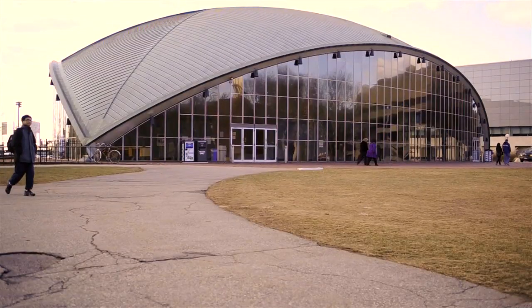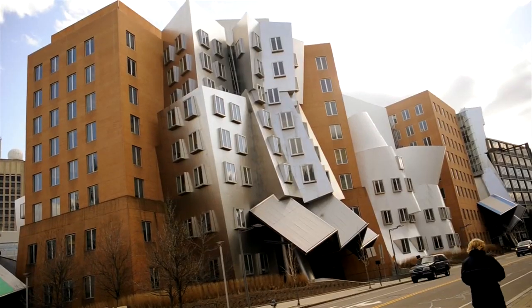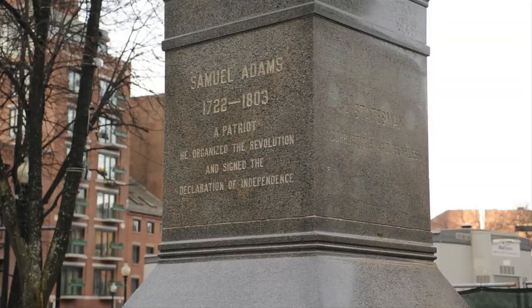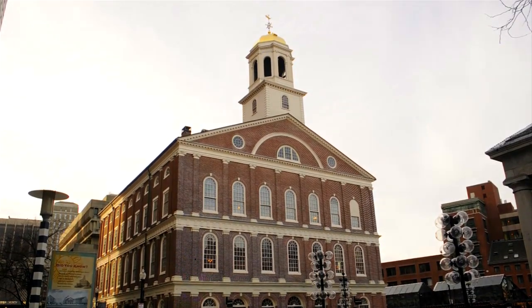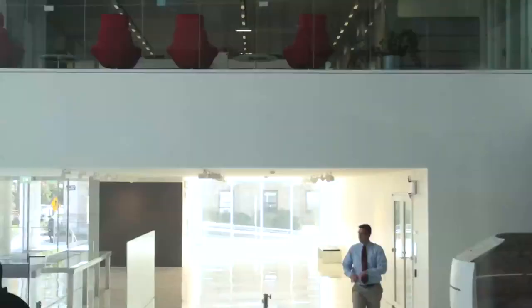MIT was founded just a few years before Canada, just a few miles from the birthplace of the American Revolution. And that revolutionary spirit still haunts this place.